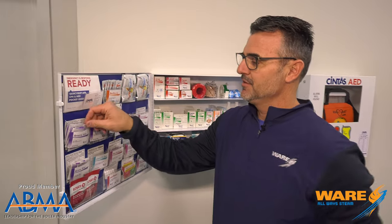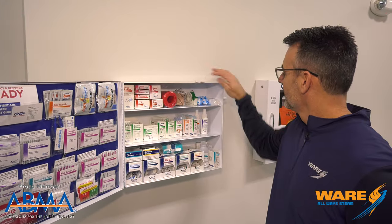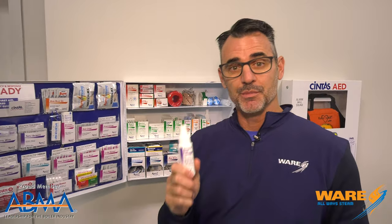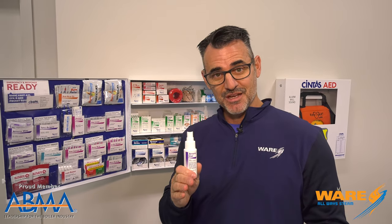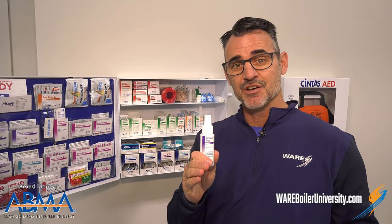In our safety cabinet we have these two items: antiseptic towelettes and antiseptic spray, both used in the prevention of infection. But did you know that steam was used to help prevent infections in surgery back in the 1800s? Stay tuned, I'll show you how on Steam Culture.